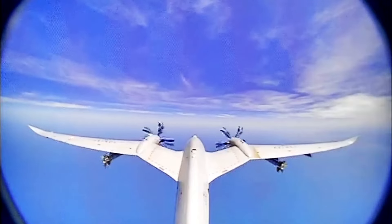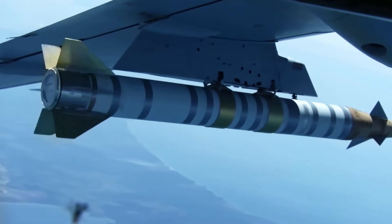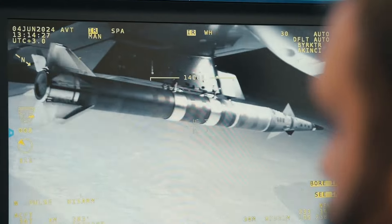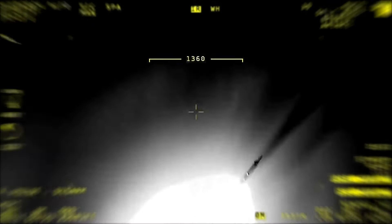First of all, the increased number of rear fins on the UAV-230 significantly improves the missile's stabilization. This allows the missile to be more stable and accurately directed towards its target. More fins give the missile a better aerodynamic structure, allowing it to manage the airflow more effectively and minimizing the possibility of deviation towards the target.